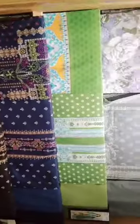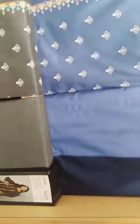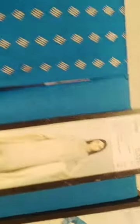This is Khadi New Arrival. The price is maximum 200-300. This is black and blue, this is very good. This is a fancy collection. You can check the price, you can see.